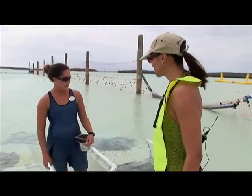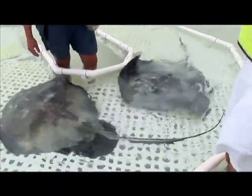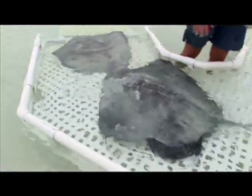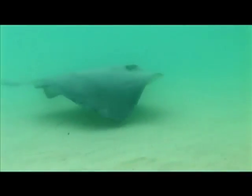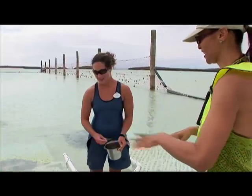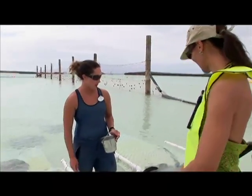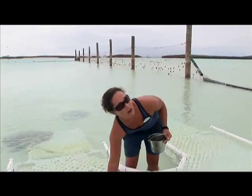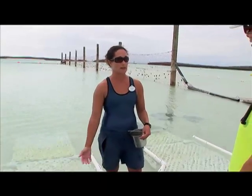Where do you get your stingrays from? These are all southern stingrays — a very common species around the Caribbean, so we actually collect all of these girls right off the island here. We have 45 total: 42 females and 3 boys. Generally for southern stingrays there aren't as many males. They have no parental care at all, so when the females have their pups — babies are called pups — they go off on their own, so they don't need as many males to impregnate all the females.